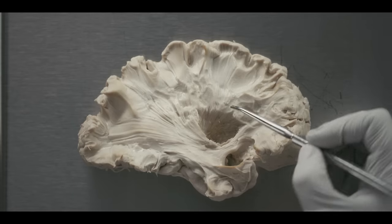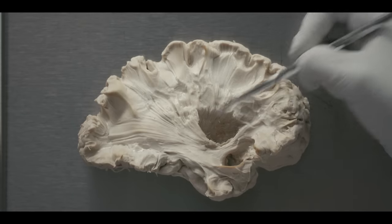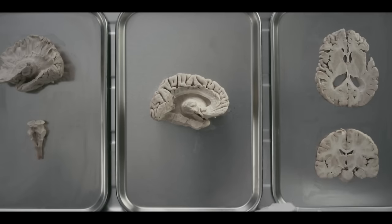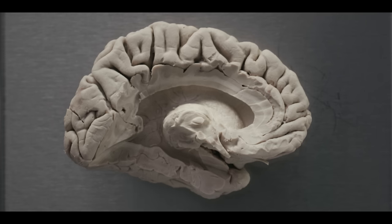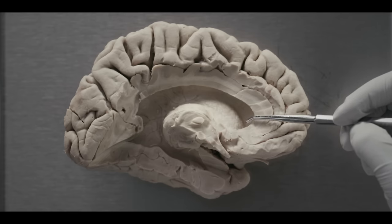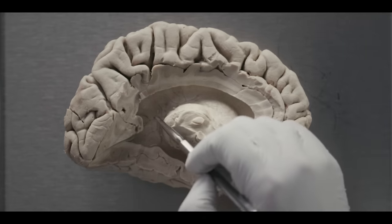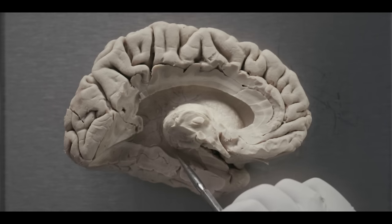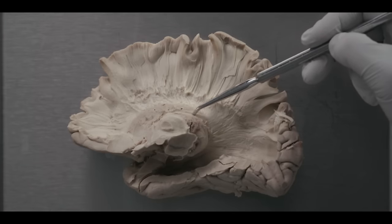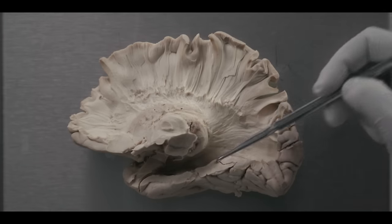Here we have removed the putamen and globus pallidus to show the internal capsule, with its anterior limb and posterior limb. The caudate nucleus lies deep to the internal capsule. It is best shown on the medial view of the brain, where we have opened up the lateral ventricle. This bulge in the floor of the anterior horn of the lateral ventricle is the caudate nucleus, whose body follows the curvature of the ventricles into the roof of the inferior horn. There are two additional structures important to basal ganglia circuitry: the substantia nigra and the subthalamic nucleus.